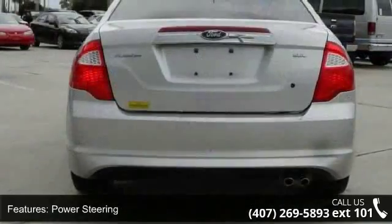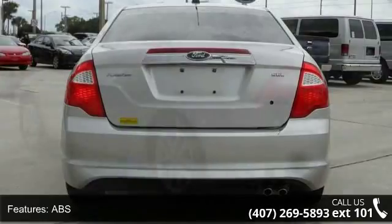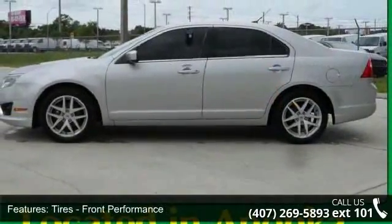Some of the top features included with this vehicle are front-wheel drive, driver airbag, power door locks, intermittent wipers, driver adjustable lumbar, rear bench seat, and four-wheel disc brakes.